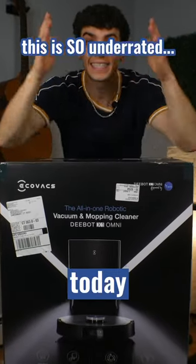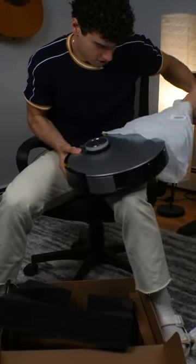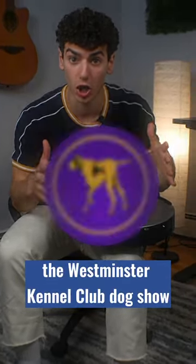Why is nobody talking about this? Today I'm so excited — we finally have the Ecovacs Deebot X1 Omni. Do you hear that? Is that barking? That's right guys, Ecovacs is the official robot vacuum to the Westminster Kennel Club Dog Show.